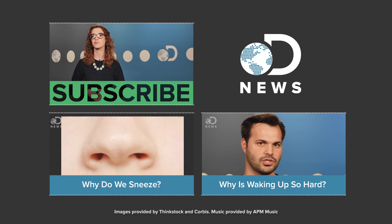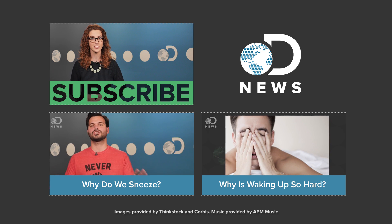Don't forget to hit those like and subscribe buttons and keep coming back here for new episodes every day of the week.